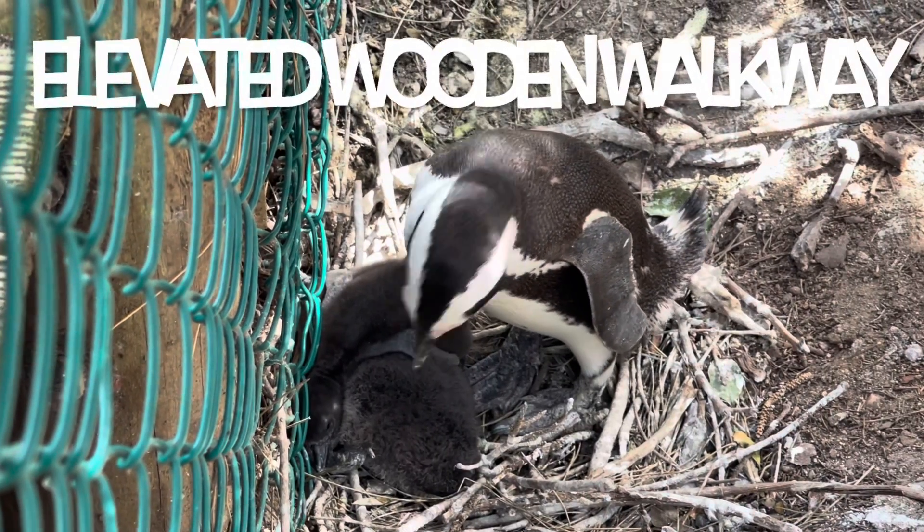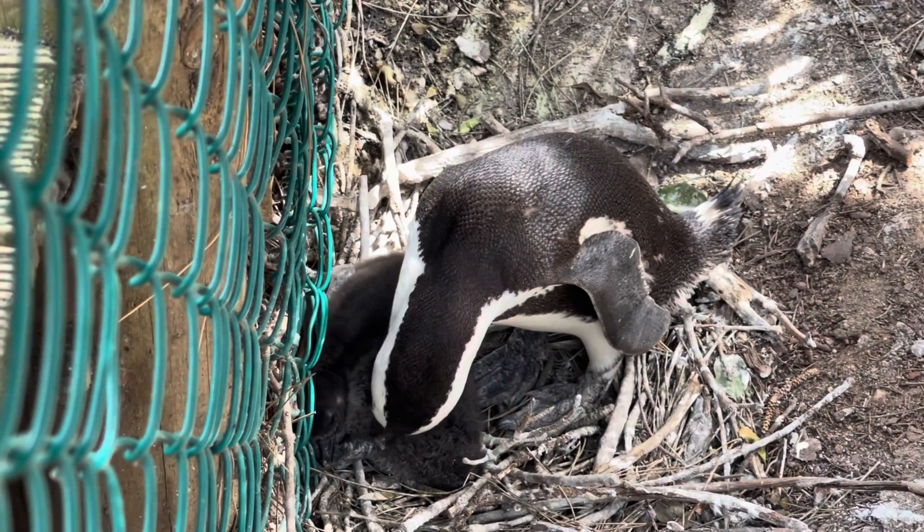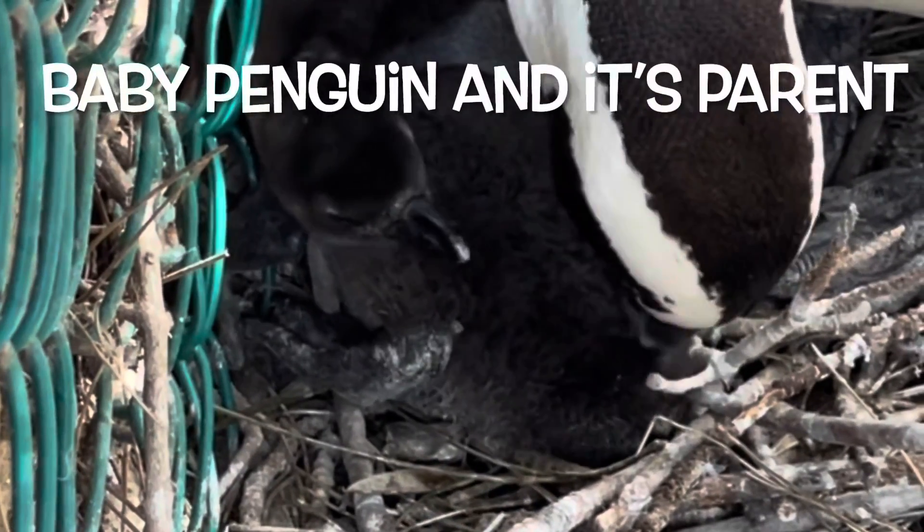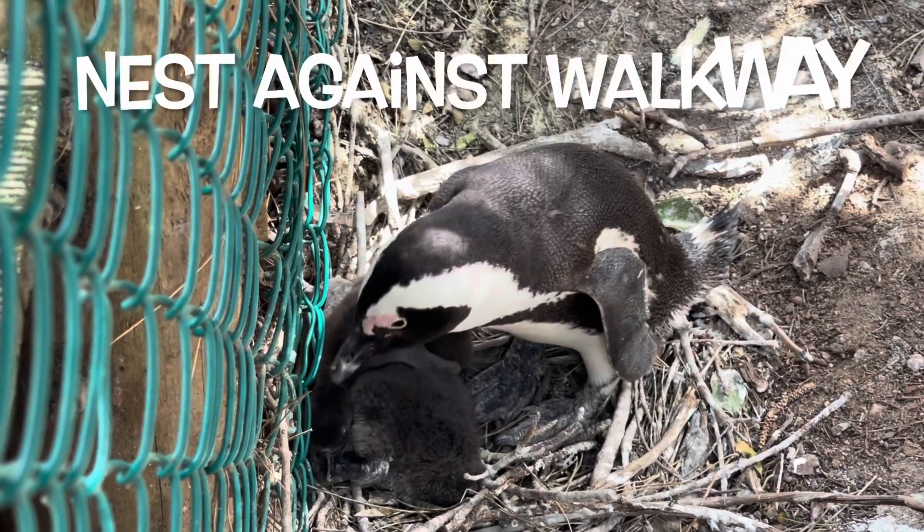There's quite an organized viewing platform that you can follow to actually have a closer look at the penguins and their breeding colony, all the little babies and eggs.